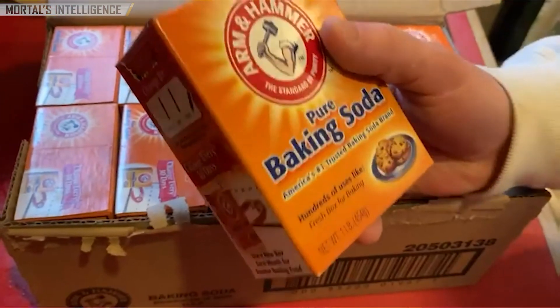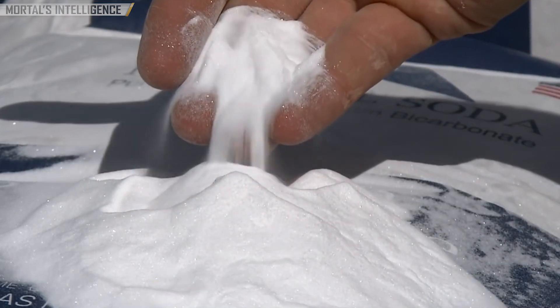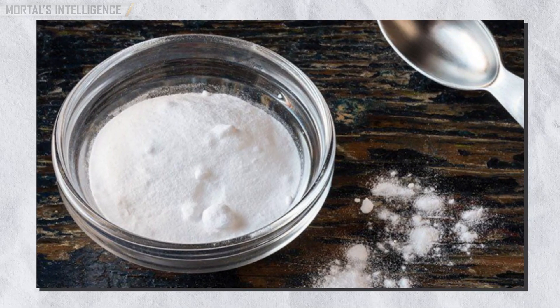How is baking soda made? You probably have a box of baking soda in your kitchen right now. But have you ever wondered where this magical white powder comes from? Today we're going to take a behind-the-scenes look at the fascinating process of how baking soda is made.